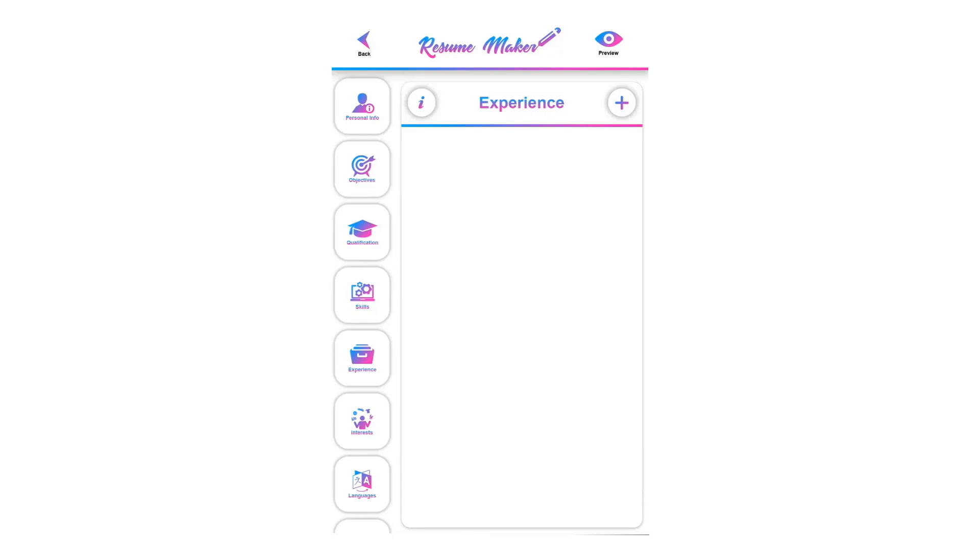Welcome to the experience tutorial. This is a very important part of a resume. Every interviewer or company first looks at your experience.